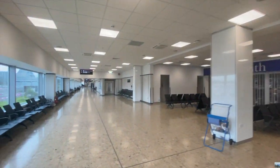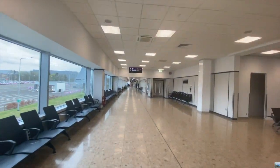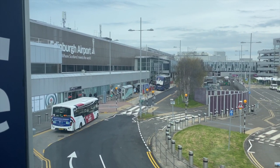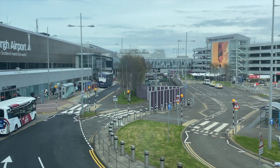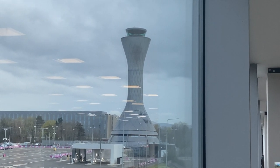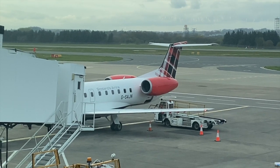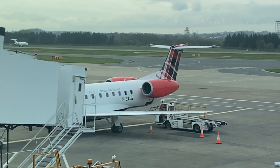Despite the lack of shops around gates 1 to 4, there are plenty of windows providing good views of the car park, people arriving to the airport and the tower. There are also some great views of the airport's apron and the runway from some of the gates in the middle of the airport.